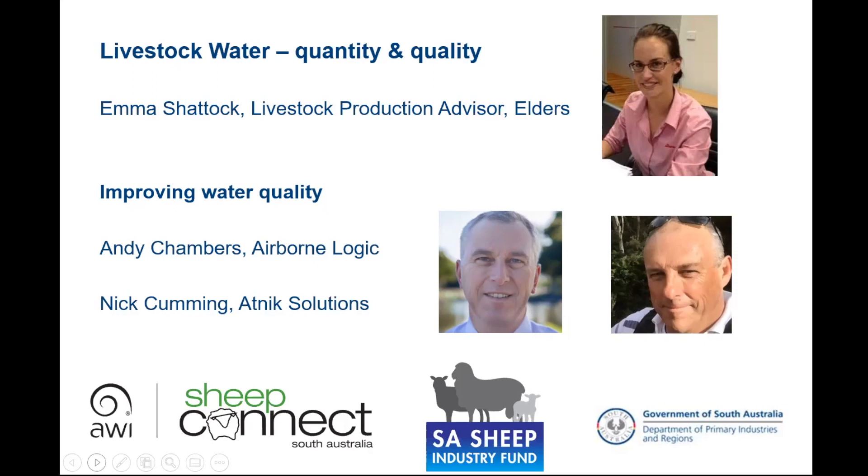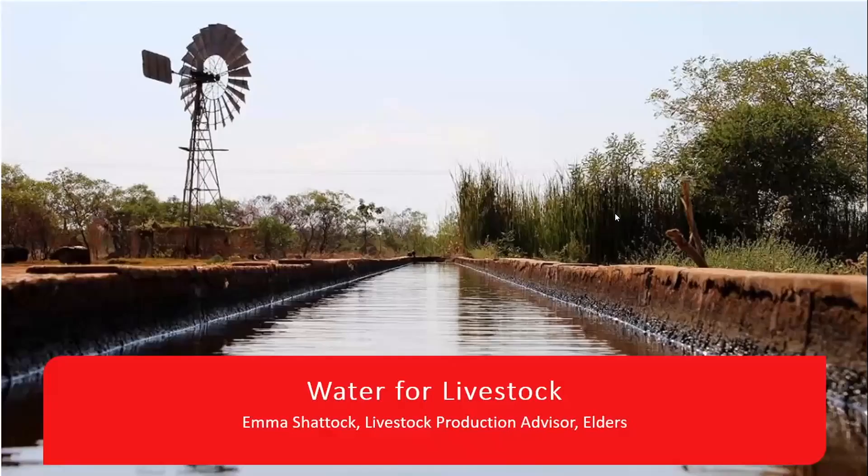Our second speakers are Andy Chambers from Airborne Logic and Nick Cummings from Waterwise Solutions, who have wide experience in environment, water and sustainable agricultural management. So with that I'll start tonight's webinar and hand it over to Emma. Thank you for the introduction and the opportunity to present tonight. I'm going to look at the factors that affect water intakes for sheep, largely looking at quantity and quality.